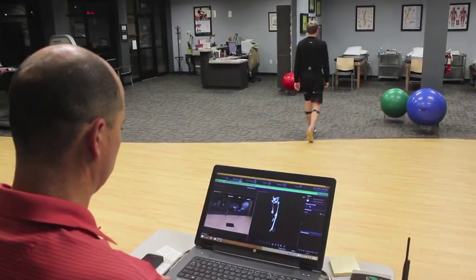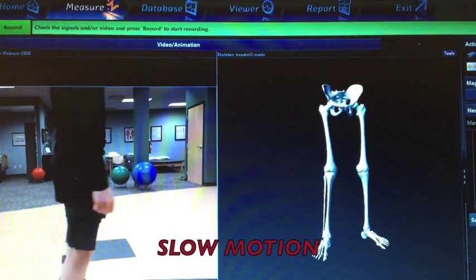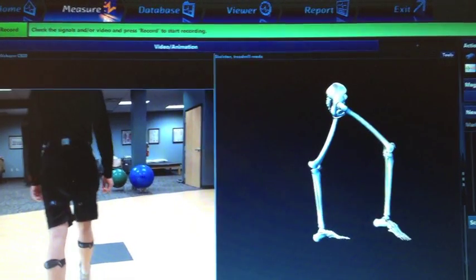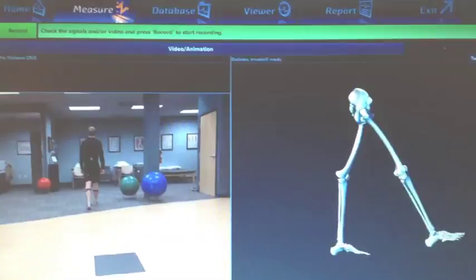Watch closely as Mitchell walks. The Noraxon MyoMotion system models every important movement that he makes. Having MyoMotion provides Dr. Colbert's team unprecedented access to study the movements that are unique to each human's body.